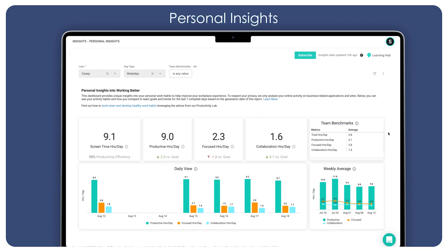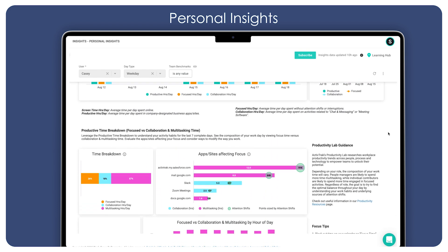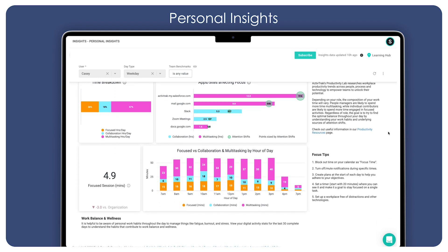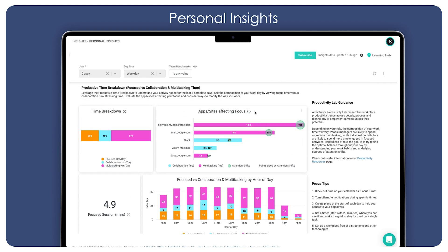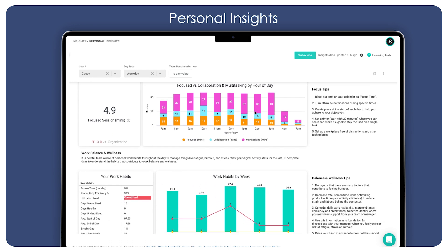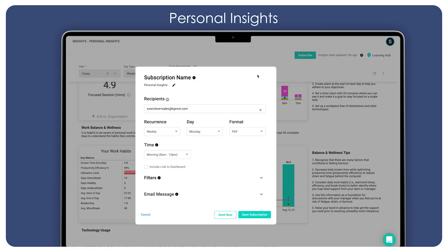Managers can empower their team members by providing visibility into their individual work habits. The Personal Insights Dashboard gives employees insights into how they spend their time so they can identify opportunities to fine-tune their schedules and improve work-life balance. Employees can leverage this data to determine the best times and days for focused work versus collaborative activities, identify which apps and websites lead to frequent distractions, and adopt habits to improve well-being, such as establishing a consistent work schedule and building in time for breaks throughout the day. Managers can create email subscriptions for team members to automatically share personal insights on a daily, weekly, or monthly basis.